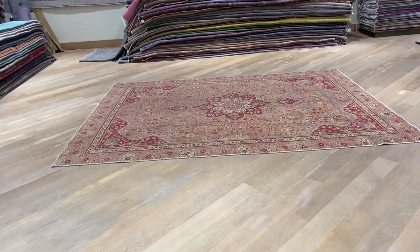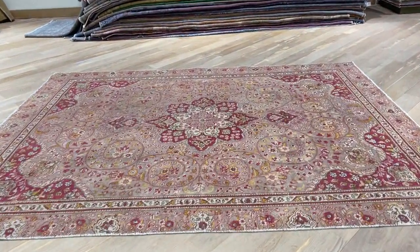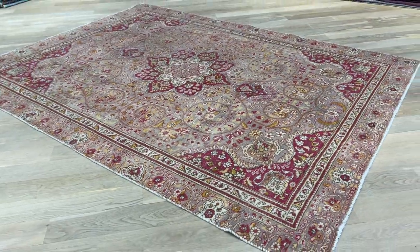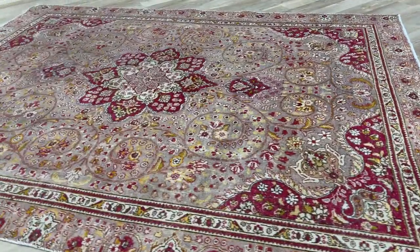This carpet is called 23731. It's a Persian handmade carpet in our stone wash range. The colors of the carpet have been faded out, leaving this very unique feel and look to this carpet.